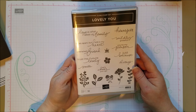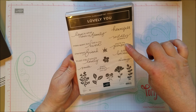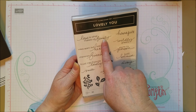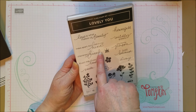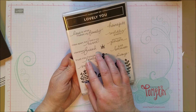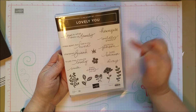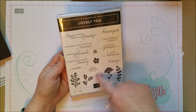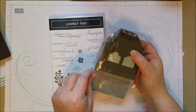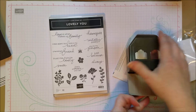This one I really liked a lot — it's called Lovely You. I liked it because of the fonts. 'Just because you're my person — so cute. Wildly grateful. Love is what makes us family. Miles apart, but still in my heart. Cherished friend. Your lovely smile. Let's cheer you up.' These are fun sentiments that we don't have in all of our stamp sets.